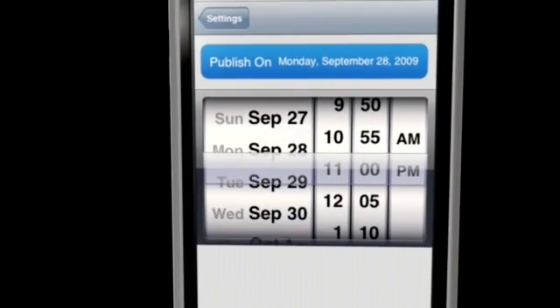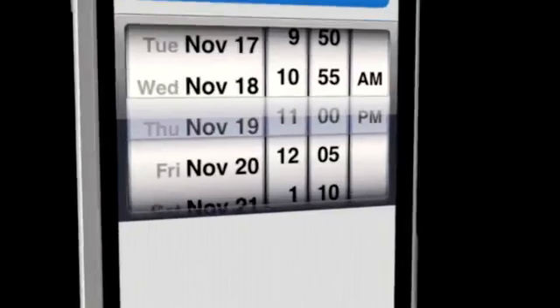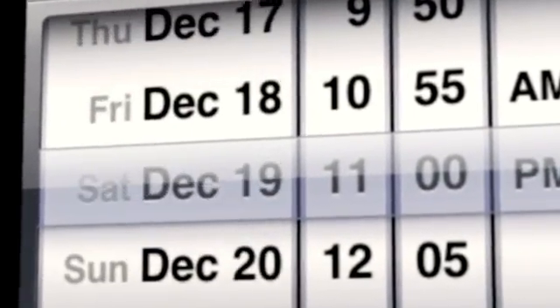Because the blogger of 2009 likes to think into the future, there's no reason that your mobile blogging app shouldn't do the same. So whether you want to publish a week, a month, or a year later, just dial in your date and you're all set to publish whenever works for you.